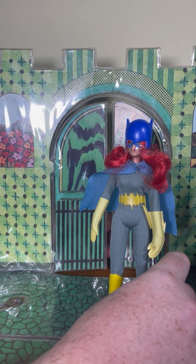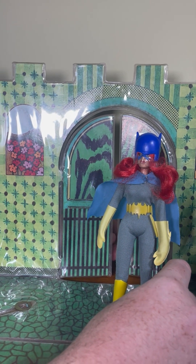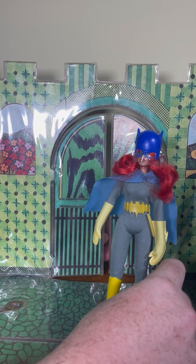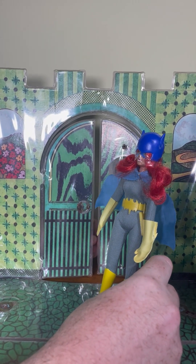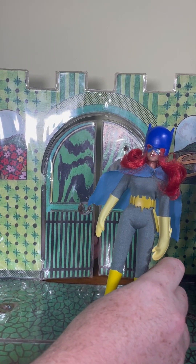Batgirl was part of the Super Gals addition to the line, along with Catwoman, Wonder Woman, Supergirl, and of course Babs Gordon herself, Batgirl — the gorgeous Domino Dare Doll.